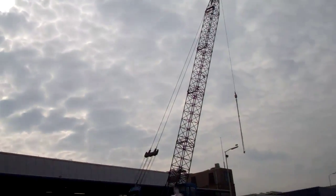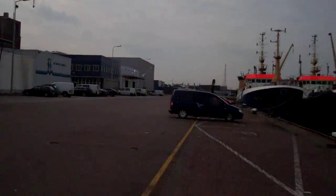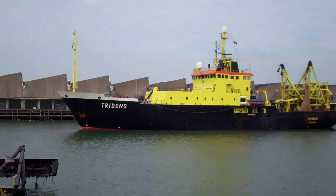Hello Tubes, good morning again from the beach resort of the Hague called Scheveningen. We are in the piece of the harbour where there is still a lot of activity.